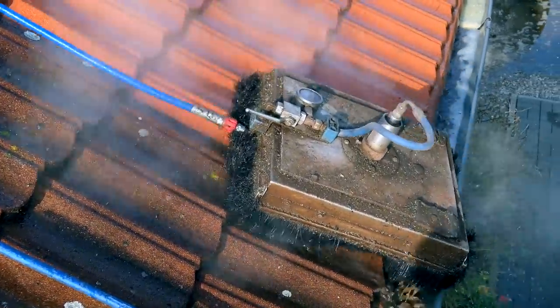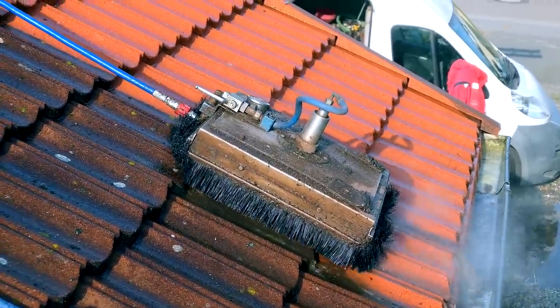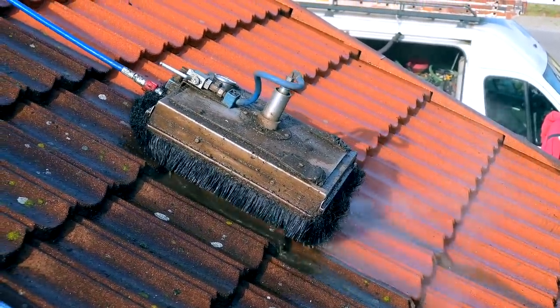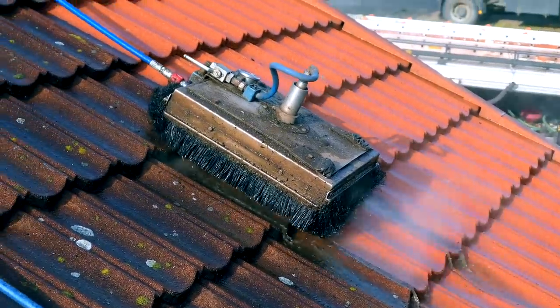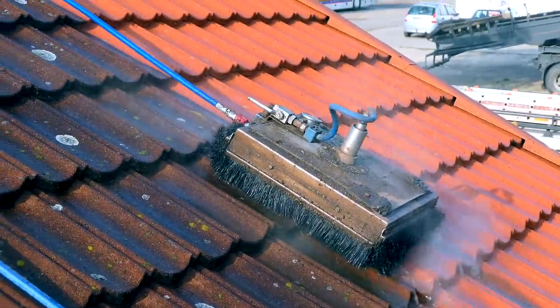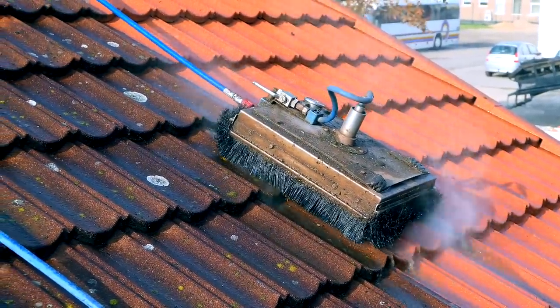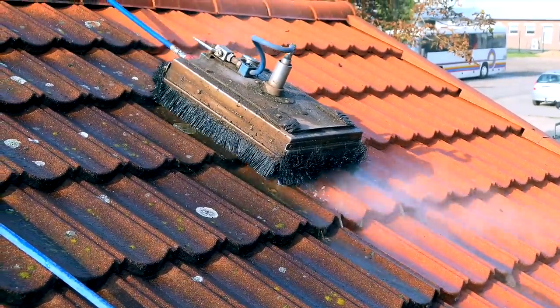Similar to the lawnmower principle, you get uniform results. A special nozzle combination as well as an adjusted jet angle ensures that even the critical lower edge area is spotlessly clean. It features a central height adjustment with quick and easy setting of a working height. With only one lever, the height for the respective roof profile can be adjusted — a milestone in roof cleaning.